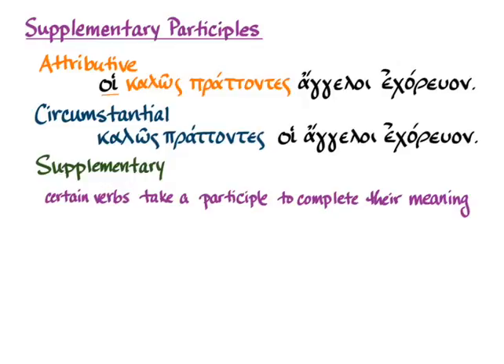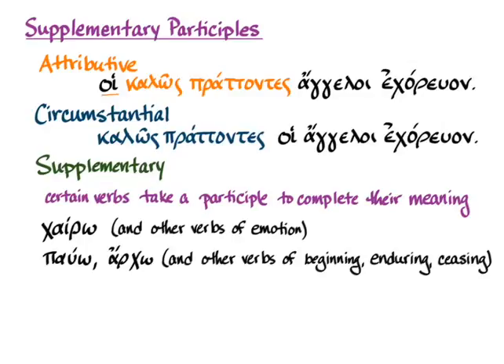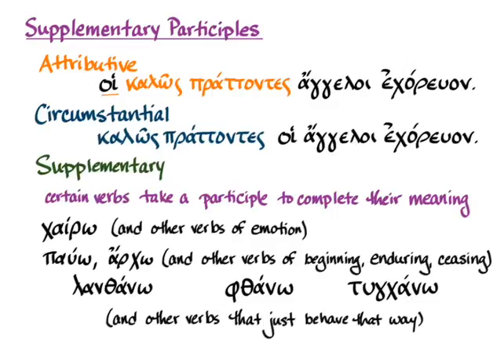Hanson and Quinn introduces several categories of such verbs: chairo and other verbs of emotion; pauomai or archo when meaning beginning, ceasing, or enduring; and the special new vocabulary words lanthano, phthanō, and tunkhanō — all of which need a supplementary participle to complete their meaning. You'll learn this as part of learning the vocabulary, just as with ethelo and keleuo you learned they needed an infinitive.